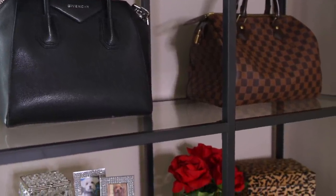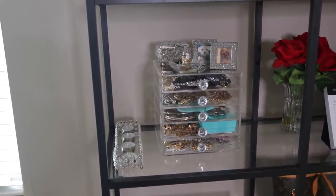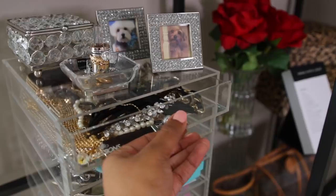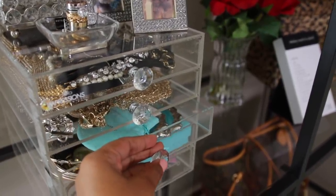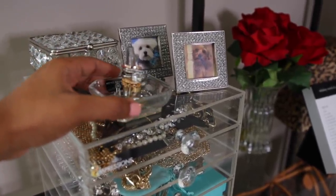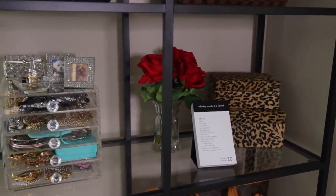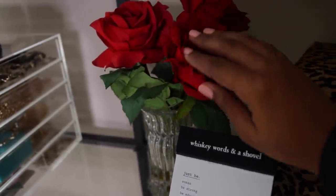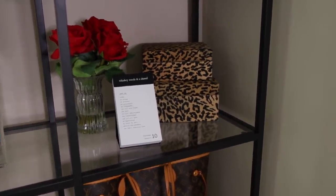On the top shelf I have my Givenchy Antigona and right beside that my Speedy. On the second shelf I have a little candle holder that matches pretty much everything else in my room — the candle holder on my nightstand, my little trinket box. To the right I have an Impressions Vanity jewelry box where I keep my jewelry, a ring holder on top, a trinket box behind it, and then two pictures of my pets — Sugar and Sam, who is in heaven. To the right of that I made a red rose arrangement by plucking white roses off and replacing them with roses from my nightstand floral piece.